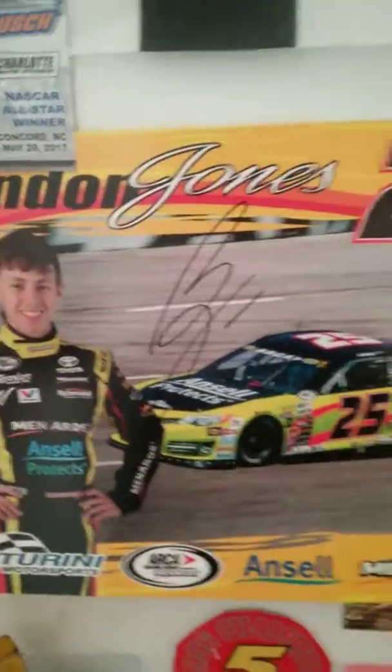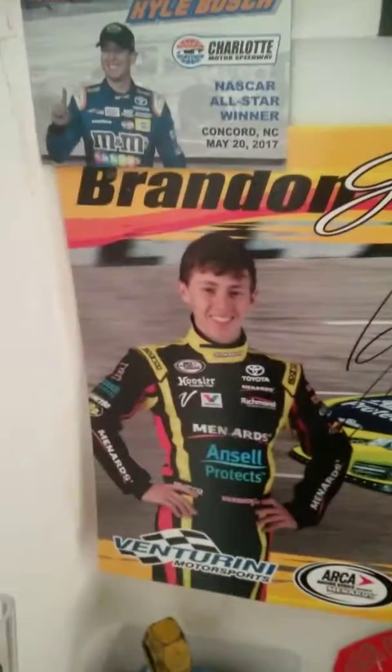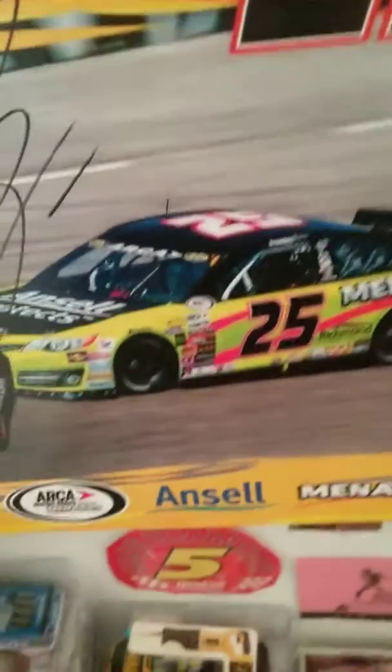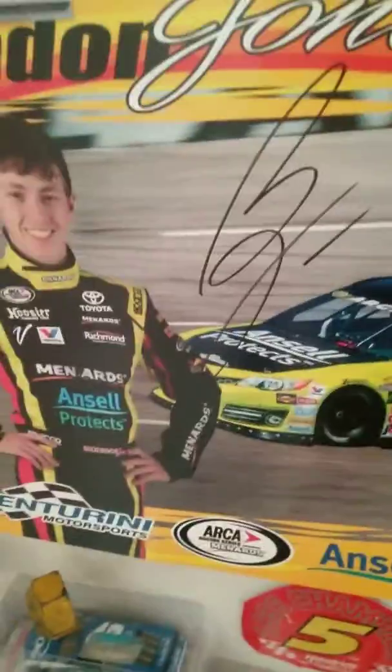I have a Brandon Jones sign. I got him in hard cards — he's just sitting in there with his car. He signed it. I don't think he looks like that anymore. At least now he drove a couple of times in the Cup Series, so I can say I have a Cup Series driver's signature.